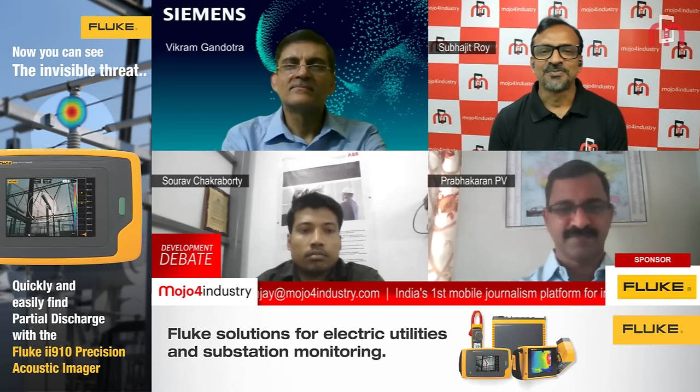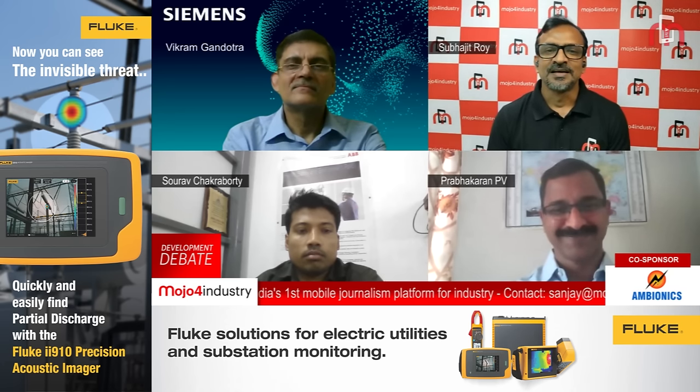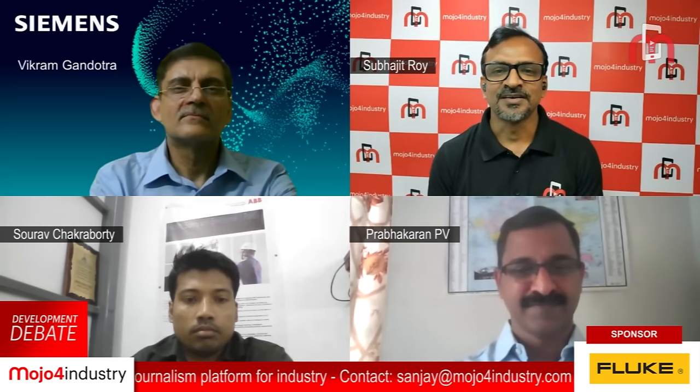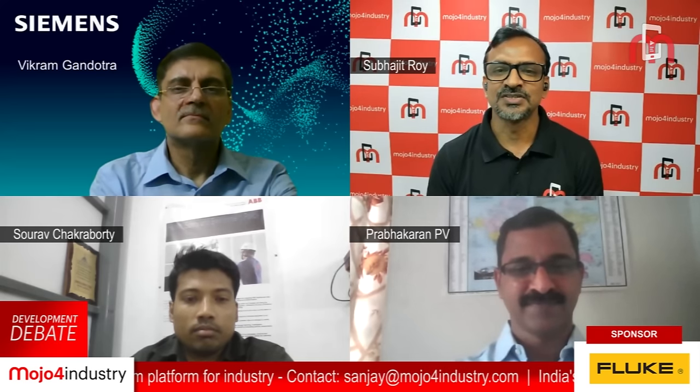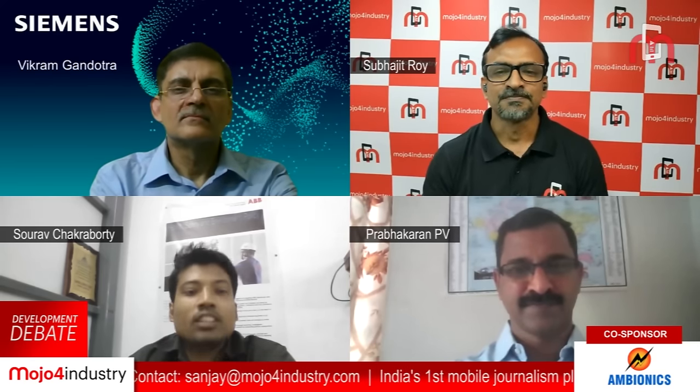Mr. Prabhakaran PB, who is the Head of Product Management at Fluke India. Welcome Mr. Prabhakaran. And Mr. Saurabh Chakravarti, a young technocrat. He is the Senior Engineer at Power Consulting at Hitachi ABB Power Grids India. Welcome Saurabh.